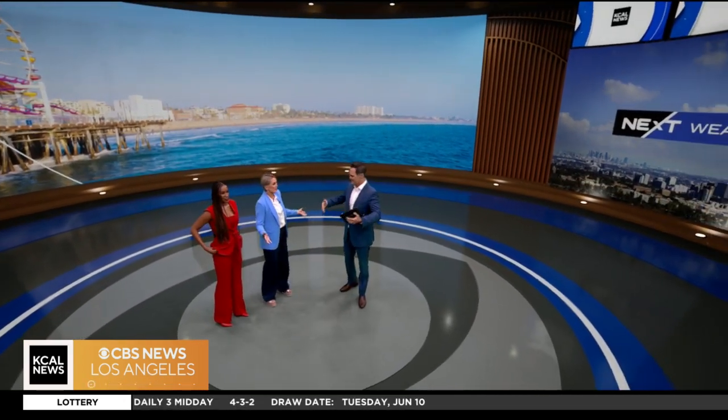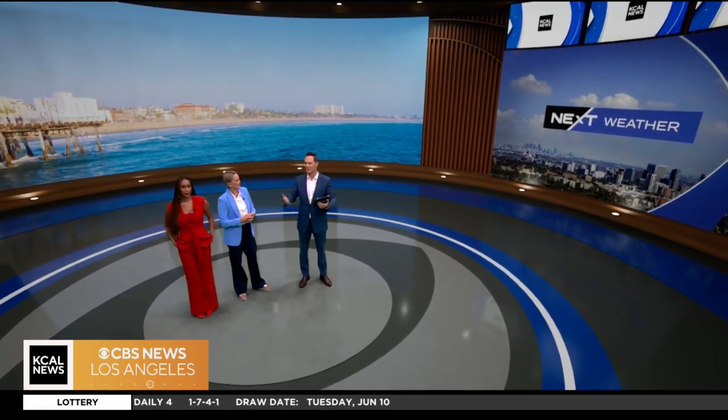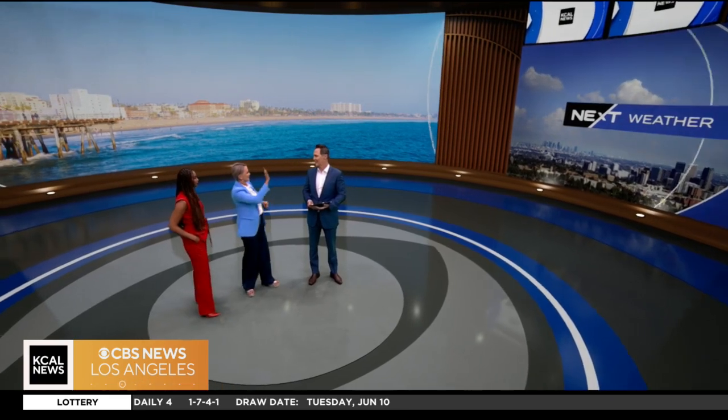We're in a room where it's green left, right, up and down. I know you can't see that, but here's what computers and technology can create: a weather studio bigger and better than anything Southern California has ever seen.